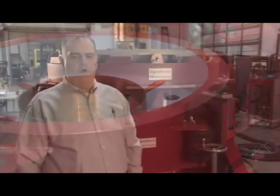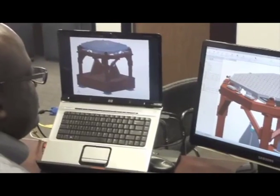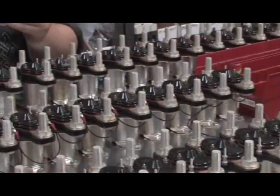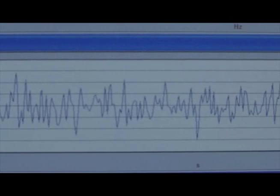The Data Physics dual shaker system is a much more versatile and robust option for the Navy. A larger force single shaker system would limit their capabilities of testing smaller components to the required higher frequency range.